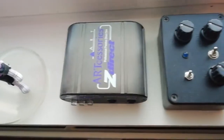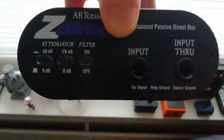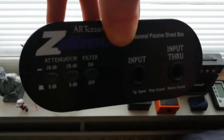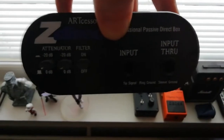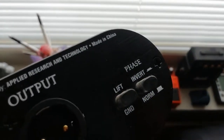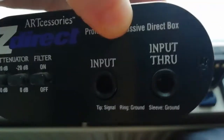Moving on to these things over here — we have my Art Pro Audio DI box, which has been largely unused for the past couple of years, but I did use this on Devillax Machina to track the bass parts. It has a phase invert, grounding lift, minus 20 dB attenuators, input, input through, and output.